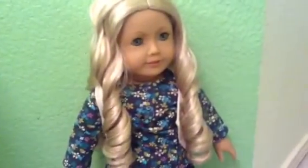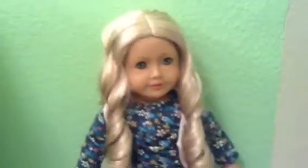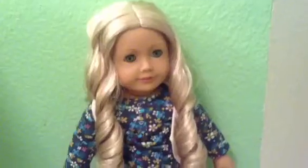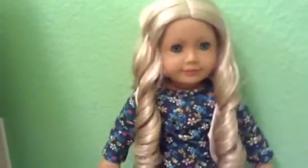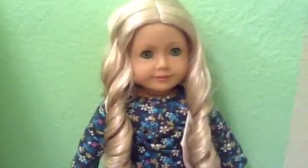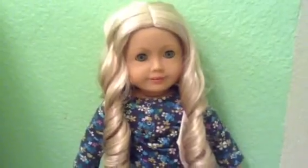But it looks gorgeous on her, this whole outfit. I really recommend her. I hope you get her one day. She is beautiful and her name is Caroline Abbott. Bye! Please comment down below if you have any questions or message me personally. Please make a video response if you got Caroline, or make a video response of opening her when you got it. Bye.